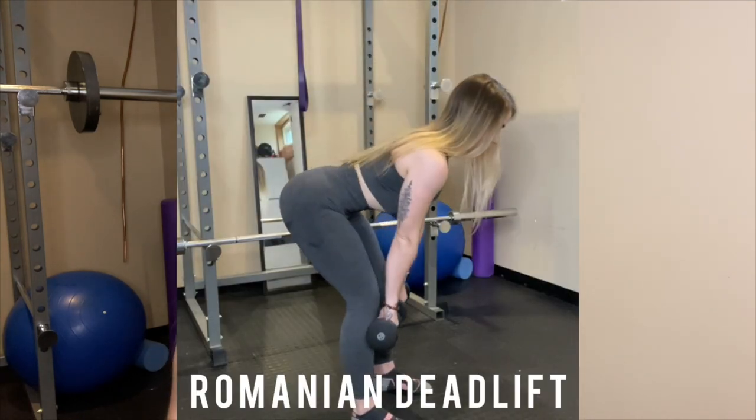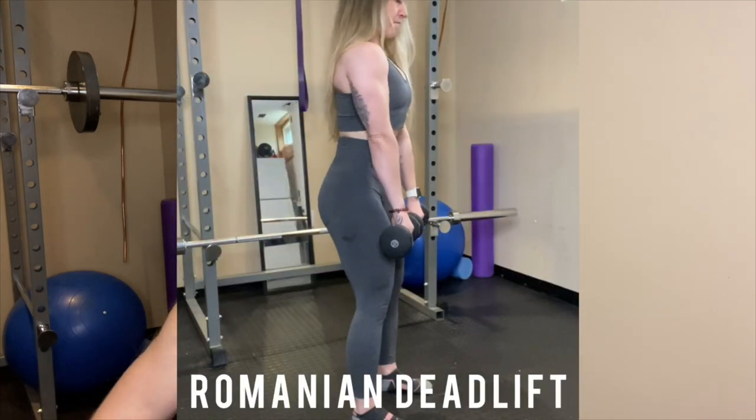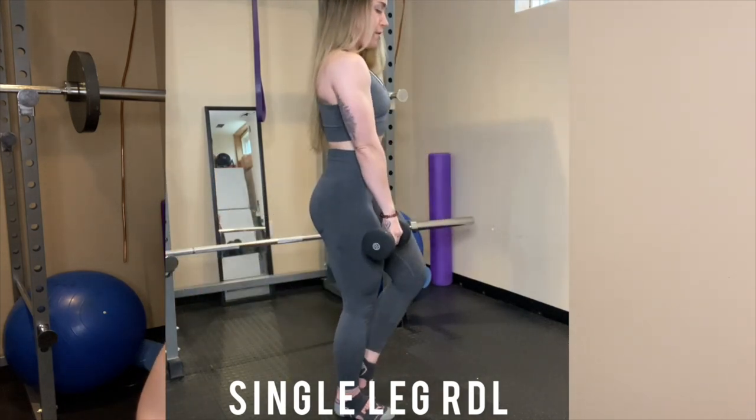Another compound movement example is deadlifts. If you have light dumbbells, a Romanian deadlift is a good option — really keep control for a killer workout. You could also do B-stance Romanian deadlifts to put more focus on one leg, or single leg Romanian deadlifts. The balance for the single leg is pretty difficult, so it's a real progression. Those are key examples of good compound lower body movements — you can still add isolation movements as well.